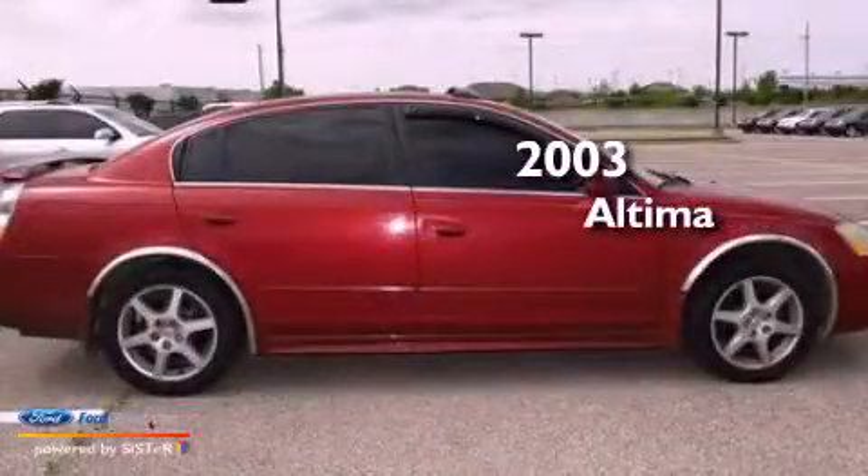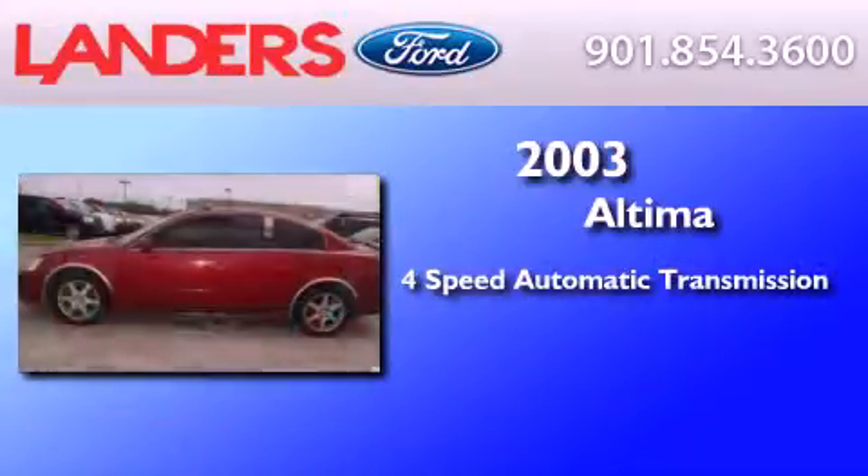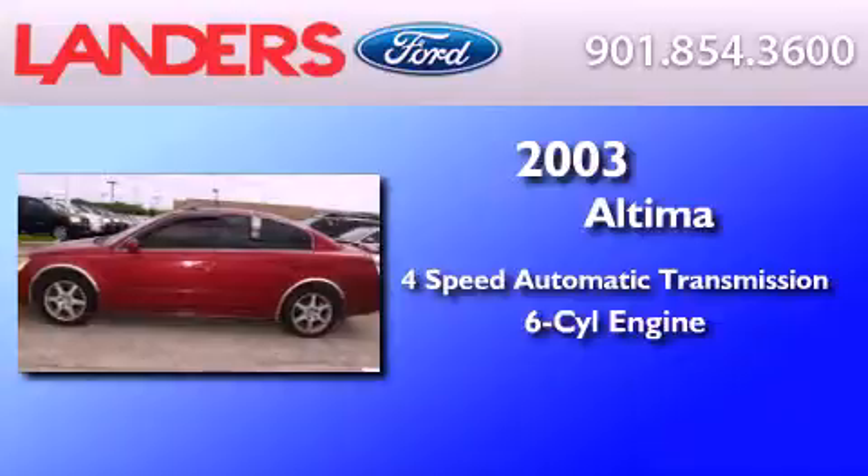This is a 2003 Nissan Altima. This four-door sedan has a four-speed automatic transmission and a 3.5-liter V6.